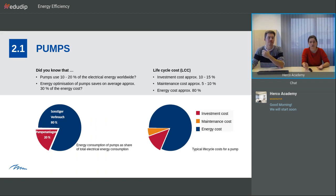Did you know that pumps use 10 to 20% of the electrical energy worldwide? Energy optimization of pumps saves on average approximately 30% of the energy cost. If you look at the general electric demand worldwide, pumps represent a really significant red portion. On the other side, looking at lifecycle costs: investment cost is typically 10 to 15%, maintenance cost is 5 to 10%, and energy cost is approximately 80% of the lifecycle cost — this is where we can save the most money.